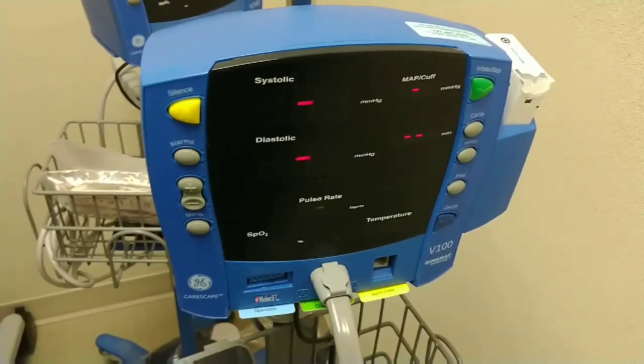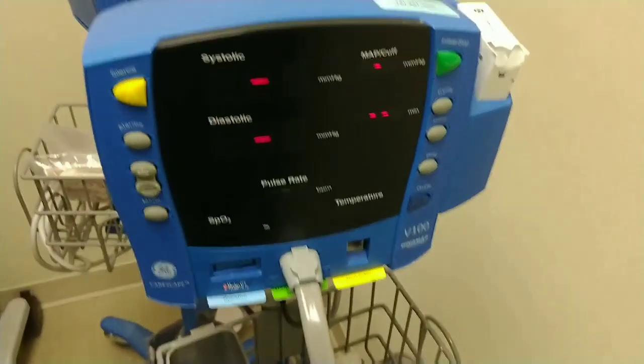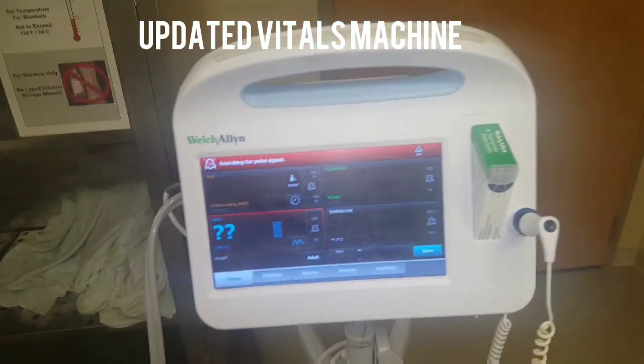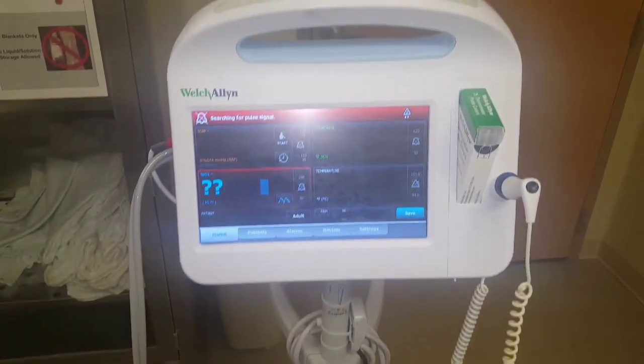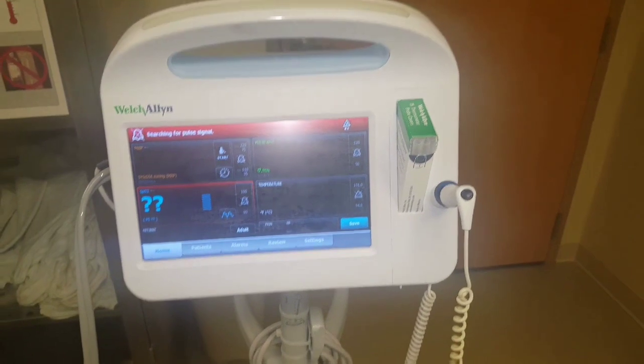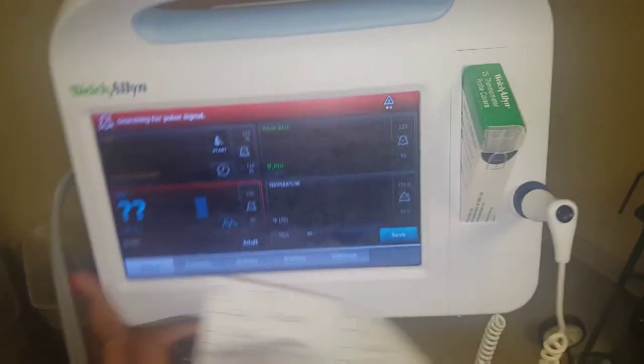This is an updated vitals machine. With this one, you don't have to chart manually — all the information will automatically go into the computer, unlike the blue one, which you have to print the information out and then put it in the computer manually.